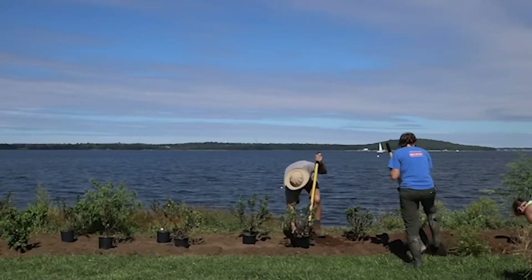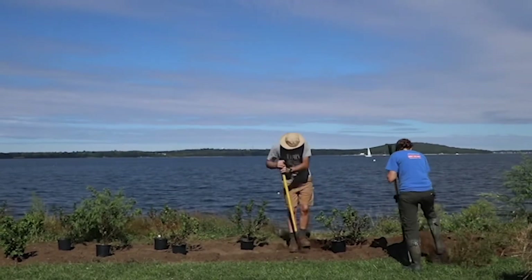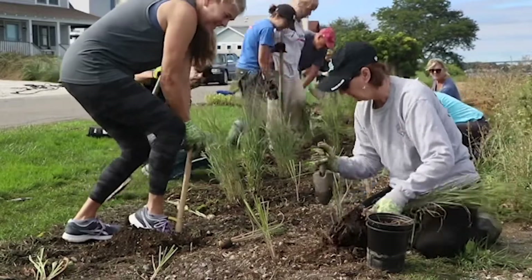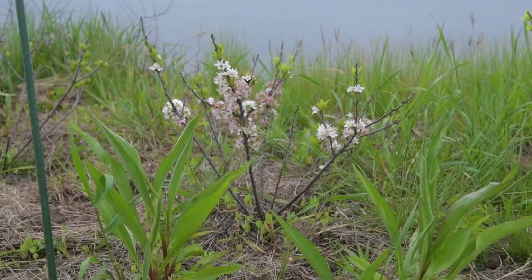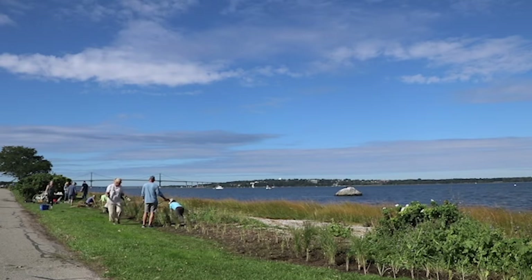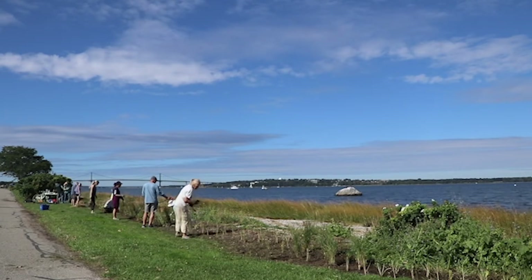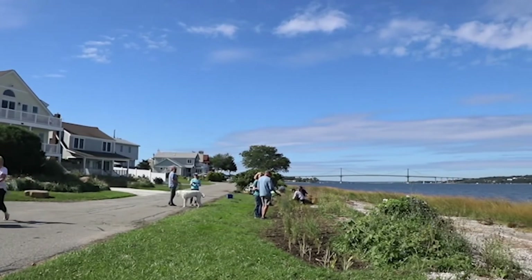Ferguson ensured there was plenty of community involvement and Common Fence Point neighbors were able to contribute to the final plant selections. The fellow that lives here — when I was telling him all about what we're doing, I told him in the May planting, we put a couple of beach plum in there. He said, 'Beach plum? I was out at Block Island, I've seen a lot of those things and they're really great on the shoreline.' That's the kind of buy-in I'm talking about. This neighbor brought it up, the expert said yeah we can put some in, and we put it near his house. Buy-in.